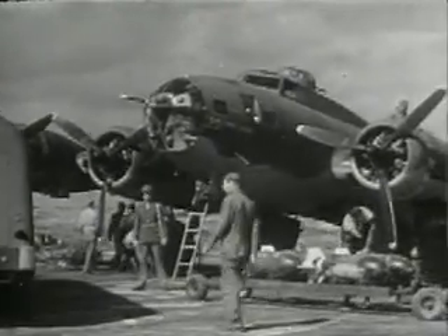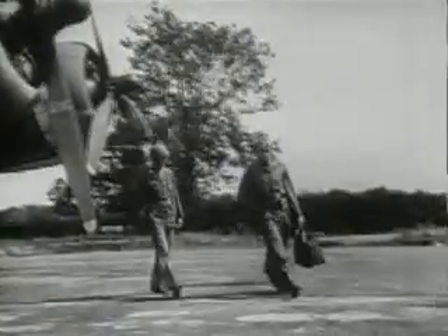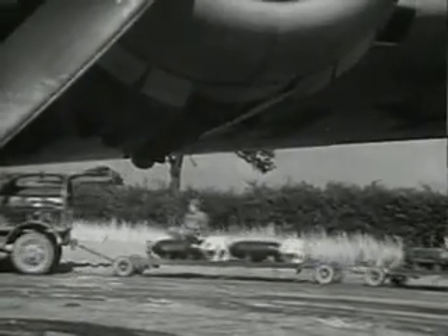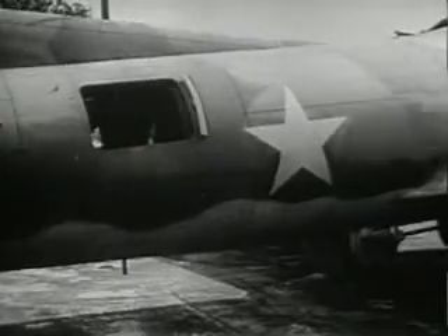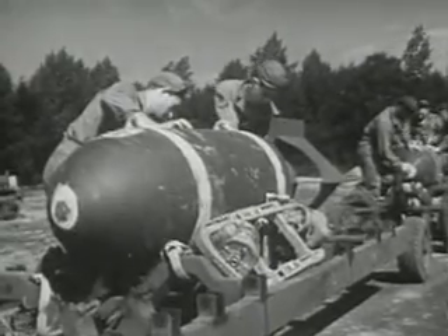Piped oxygen for the crews and turbo superchargers for the air-cooled engines. The Norden bombsight, a bomb release that drops them out in perfect stacked formation. A precision bomber at 30,000 feet and up. A combat plane at any level. The firepower of a dozen or more high-rate .50 caliber machine guns. A bomb load of three and a half tons.